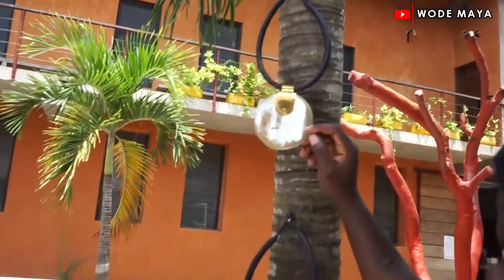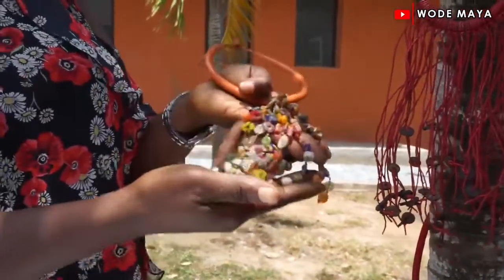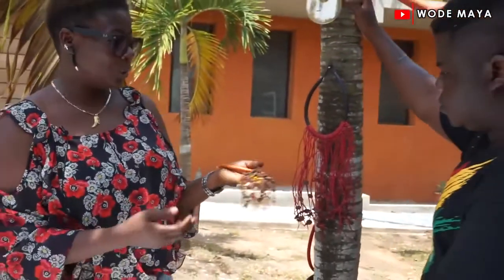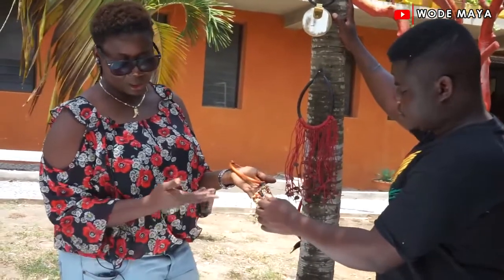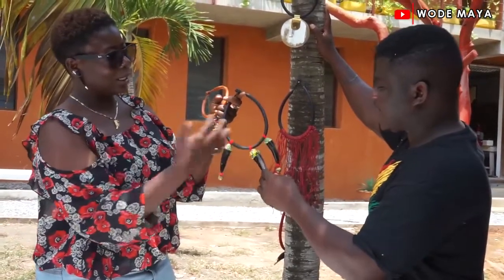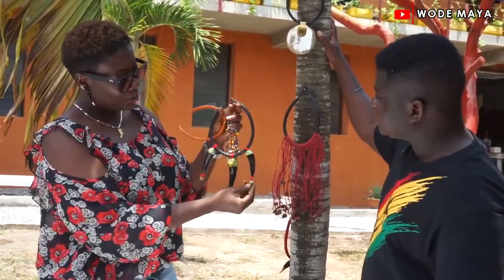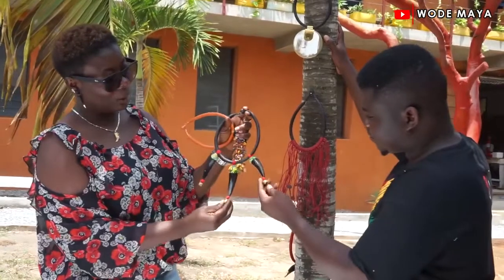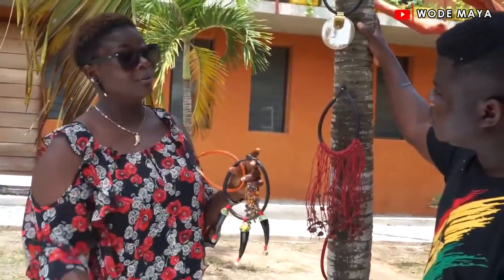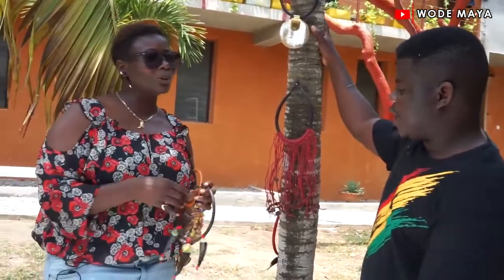These are recycled glass beads from Krobo — we have an oven to bake the beads, and we also travel to source some beads from the Krobo area. We put these recycled pieces together — cow horn, recycled glass beads painted, brass — and everything is made in Ghana. The brass is from Kumasi, known for making solid brass. We also incorporate materials from other African countries like Burkina Faso for good pound leather — it's still an African sub-region business we try to promote.